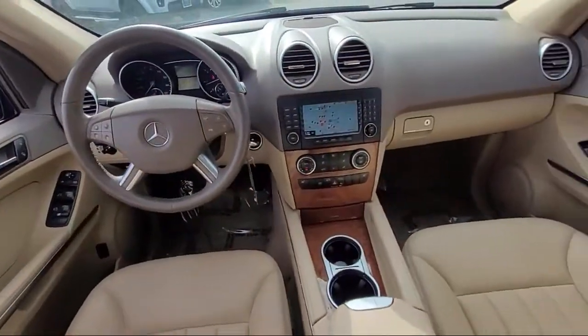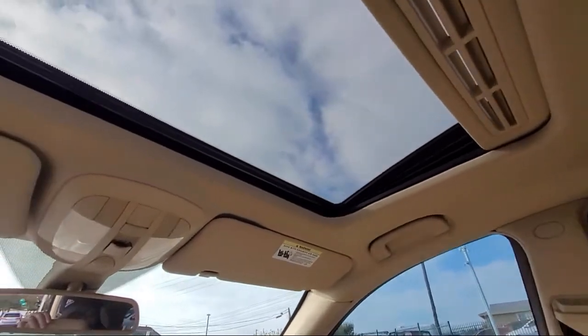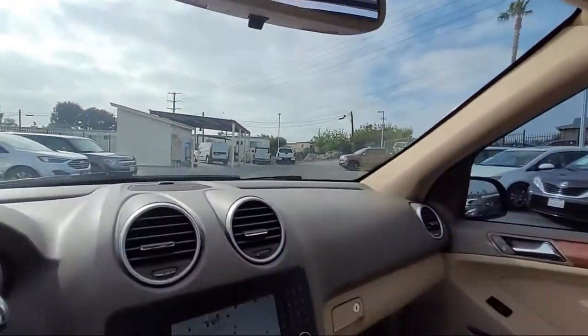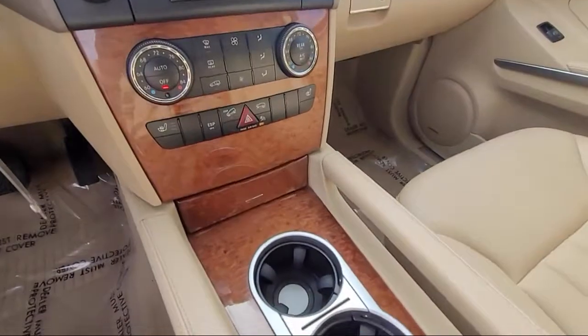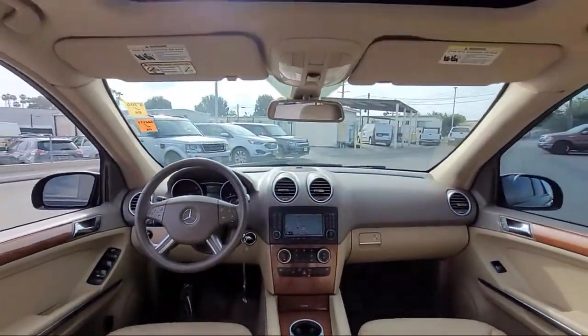Here at East County Pre-Owned Superstore, we've been San Diego County's best for over 20 years and the number one independent dealership in California 15 years running. Let us prove to you why so many people trust us when it comes to buying their next vehicle. Our knowledgeable, no pressure staff will help you drive away in a vehicle that is just right for you. So come visit us here at East County Pre-Owned Superstore. You'll be glad you did.